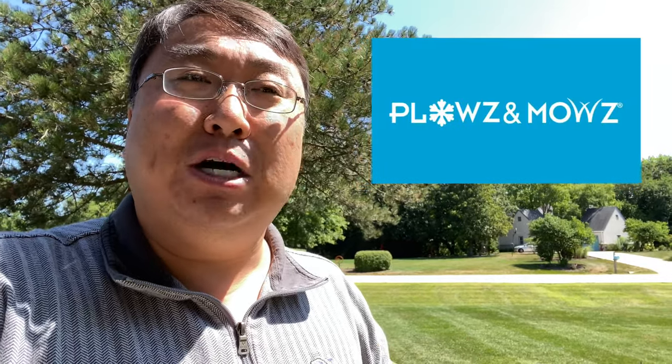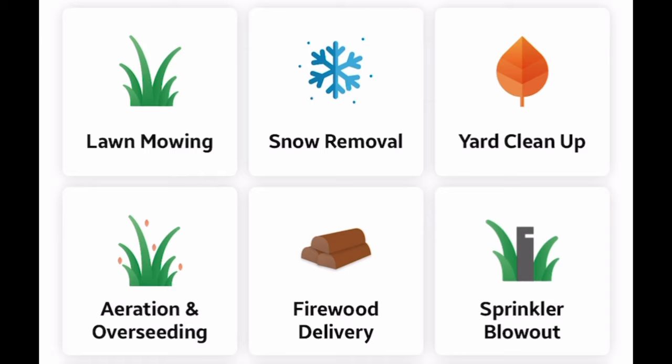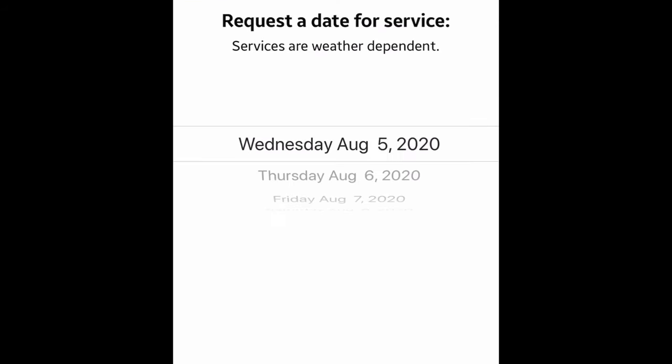It's actually called Plows and Mows. So it's not just a lawn cutting service — it's also for snow plowing and snow blowing. You have to set up an account, put in your information, and select the size of your lawn. I have a larger lawn, about 0.7 acres, so pretty big. Then you can just request it based on a day and time that works for you.